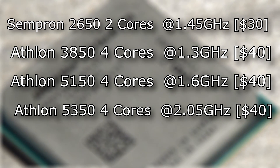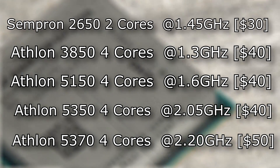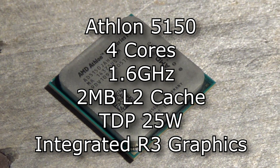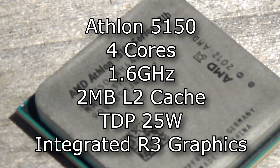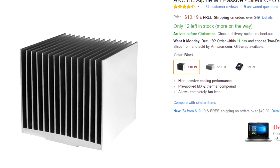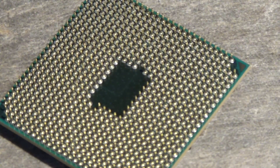Recently AMD came out with the 5370 — four cores at 2.2GHz, still very low. Our chip is the Athlon 5150 with four processing cores, each clocked at 1.6GHz, with 2MB of L2 cache and a TDP of 25W. That's super low — you can actually run this passively cooled with some aftermarket heatsinks. Part of what makes this a good deal is the built-on Radeon R3 graphics clocked at 600MHz, meaning you can run this chip without a dedicated graphics card.